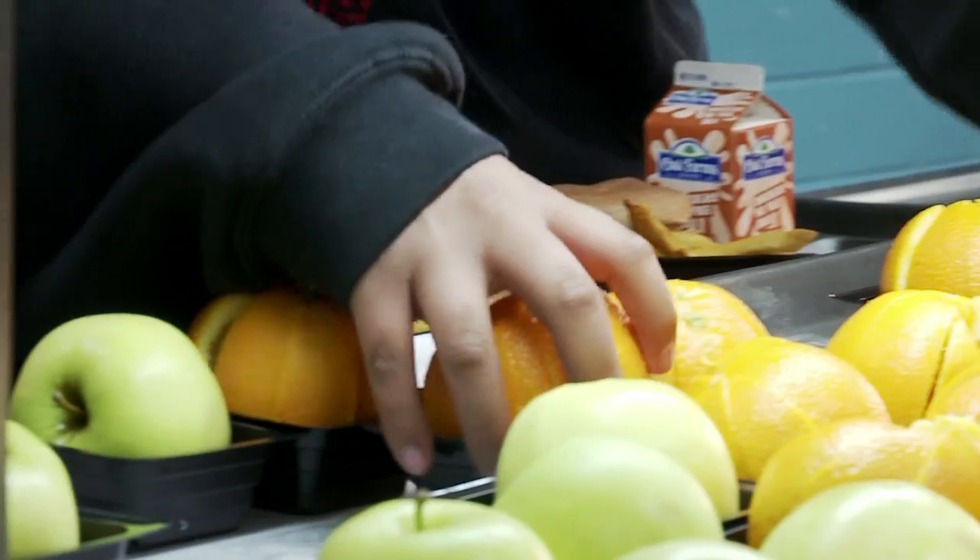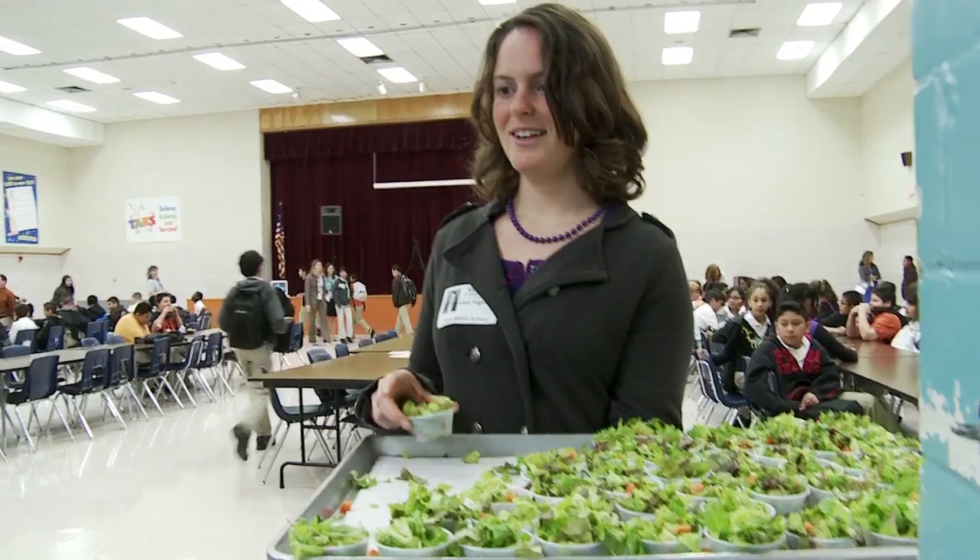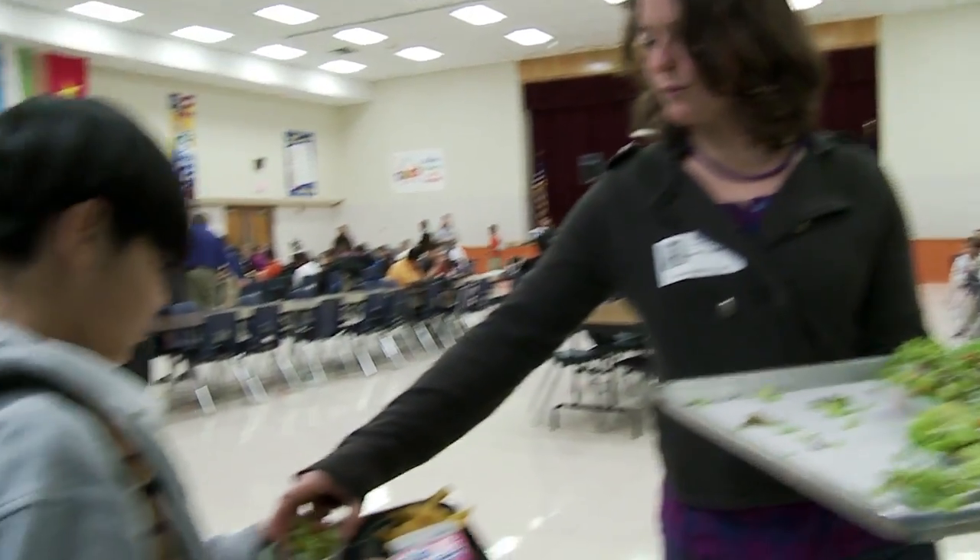This program is particularly important because it does provide locally grown produce into the schools, so that at least these children are eating some fruits and vegetables at school, because they may not be getting them at home.